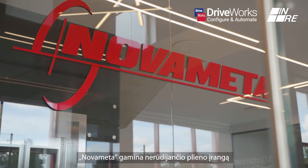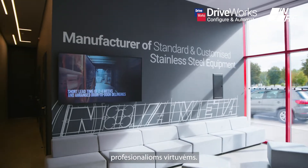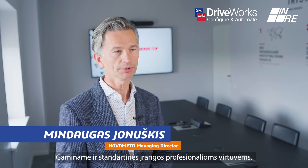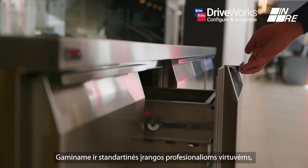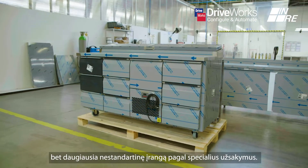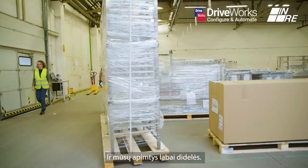Novometa is producing stainless steel equipment for professional kitchens. It's mainly non-standard equipment. We do some standard items for professional kitchens, but mainly it's non-standard customized items, and we are doing it in large quantities.